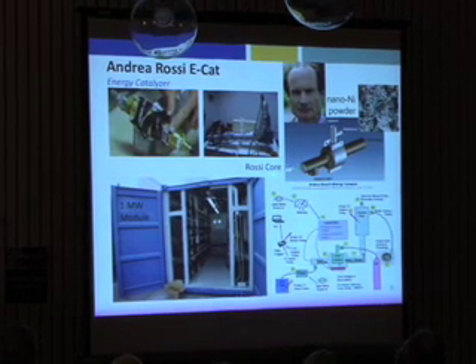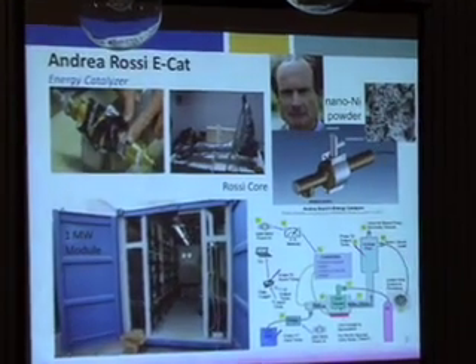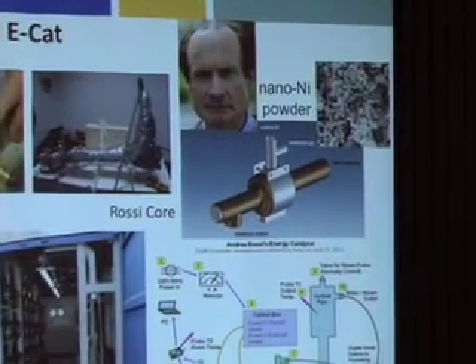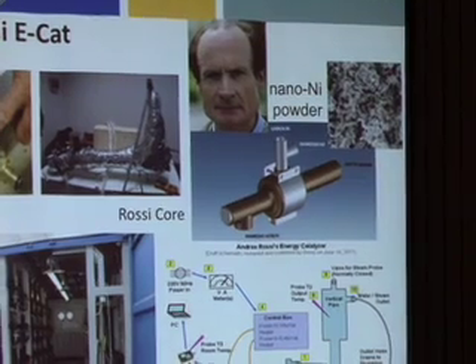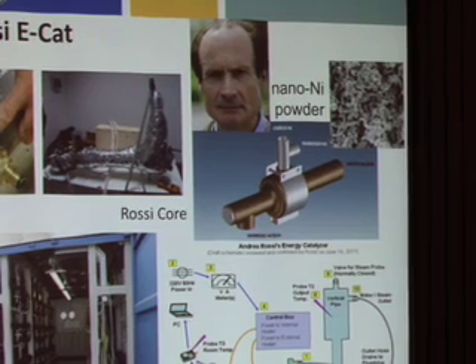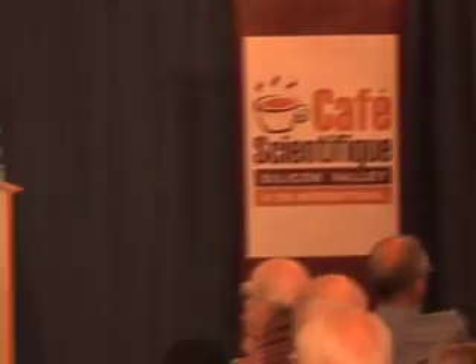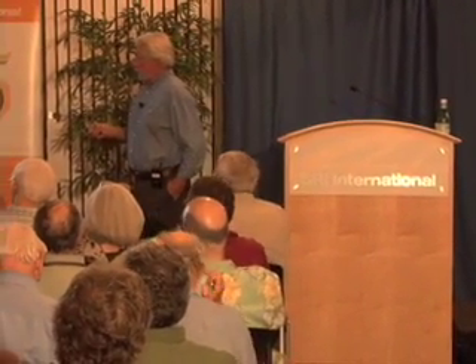It's a remarkably crude device, but we don't know what's in it. Basically, all you do is pass water through a tube. An annular space is filled with nickel powder of some type — he tells us the source, but I don't know much more about it than that. This is intended to operate at 1 to 4 kilowatts or so. This is a 1-megawatt module in a shipping container, ready to be shipped to the United States.